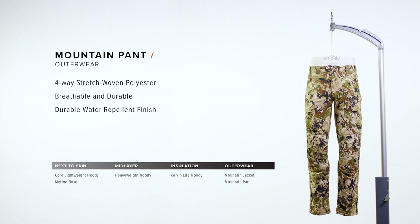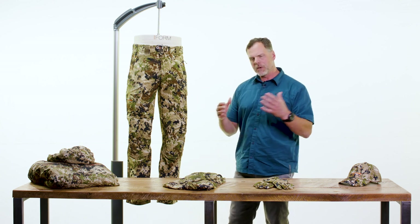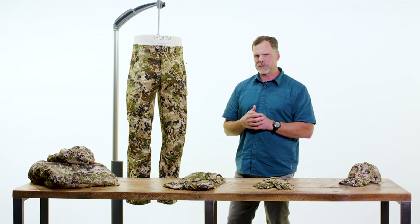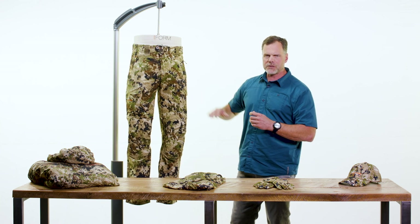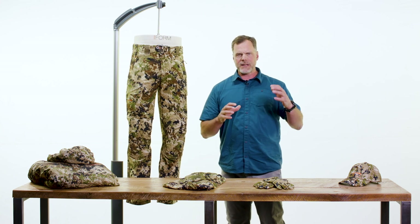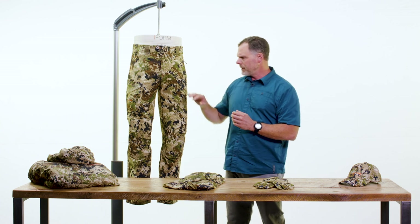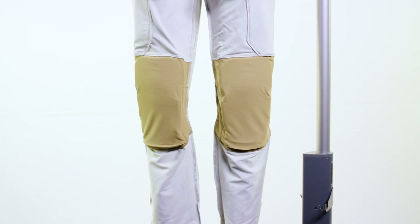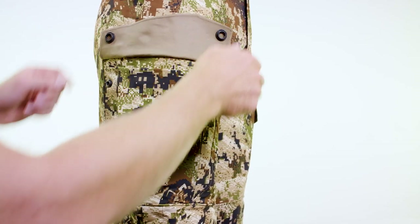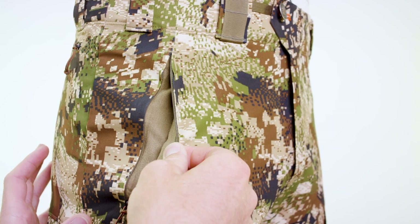The Mountain Pant is an incredibly durable and feature-rich hunting pant that excels in a wide range of conditions. It's a pant you can put on in the middle of September and still be wearing at the end of rifle season. We selected a really breathable, durable textile, so this allows you to hike hard, but when you sit down to glass, moisture moves through the system so you don't get chilled. We applied a DWR to shed light rain and snow. It has removable knee pads, full-featured cargo pockets, zippered hand pockets, and zippered security pockets on the thigh.